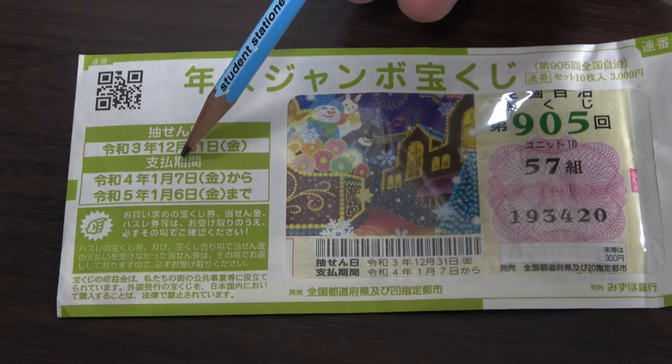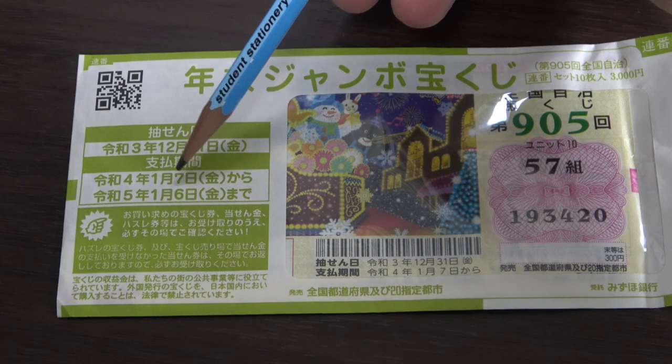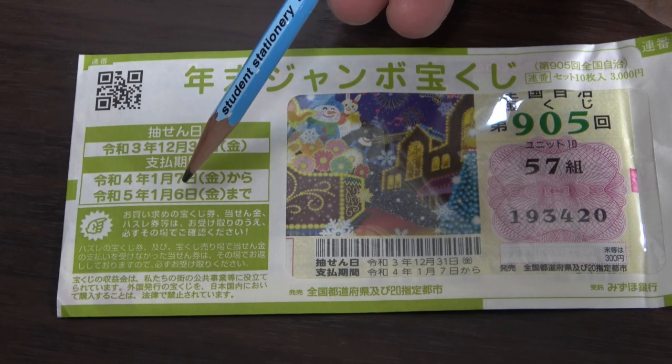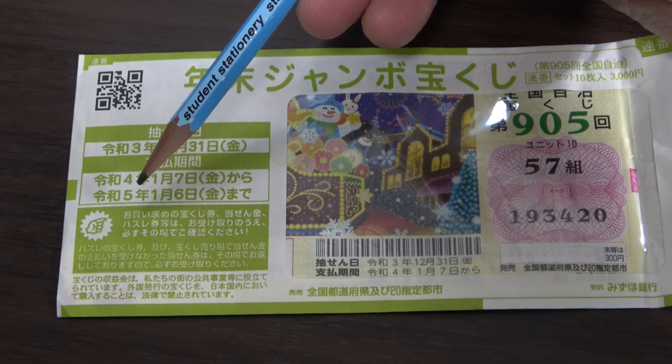The payment period is between January 7th, Reiwa 4 — that is 2022 — until January 6th, Reiwa 5, 2023.